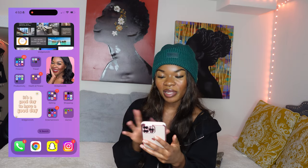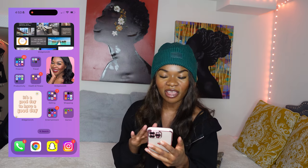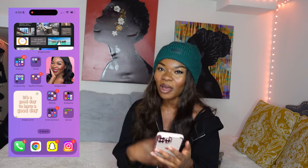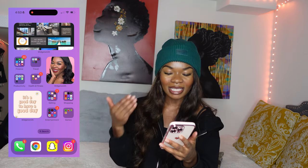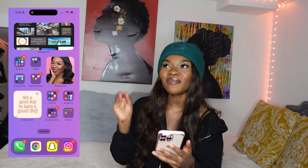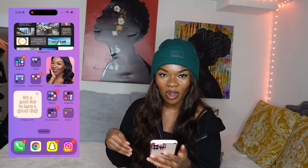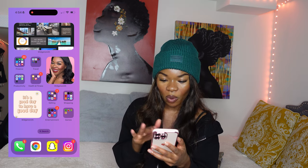I wanted to make this section cute and very positive. So I have a picture of me smiling, feeling very beautiful, red lipstick on point. And then I have a widget that says 'it's a good day to have a good day.' What I've learned is things are always going to be happening — life is always going to be lifing. If you're finding little things that make you happy throughout the day, that's so important. Hold on to that.